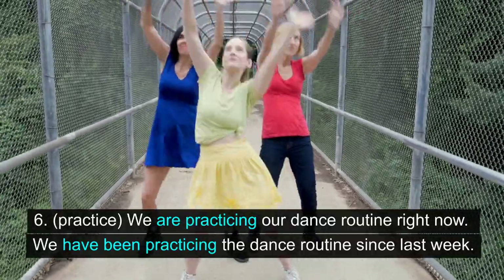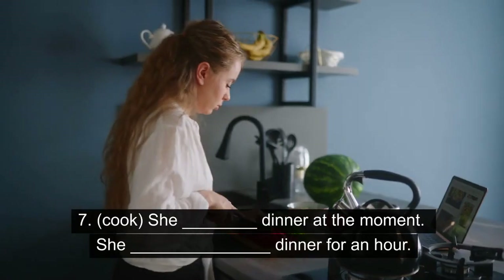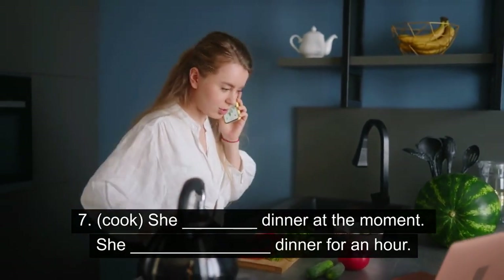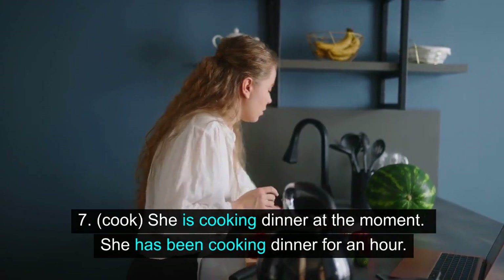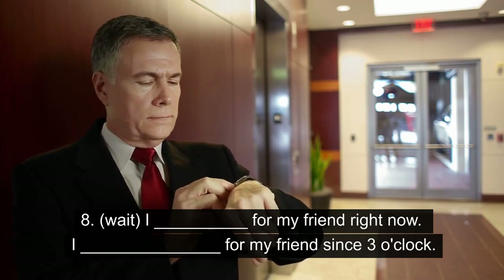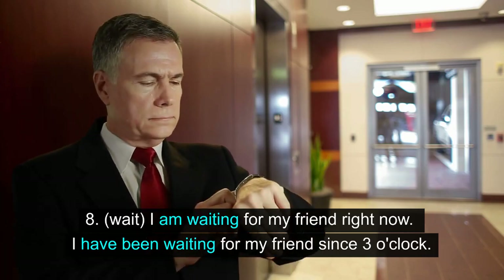6. Practice. We are practicing our dance routine right now. We have been practicing the dance routine since last week. 7. Cook. She is cooking dinner at the moment. She has been cooking dinner for an hour. 8. Wait. I am waiting for my friend right now. I have been waiting for my friend since 3 o'clock.